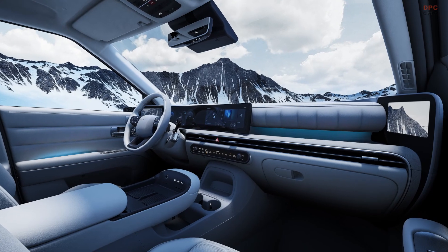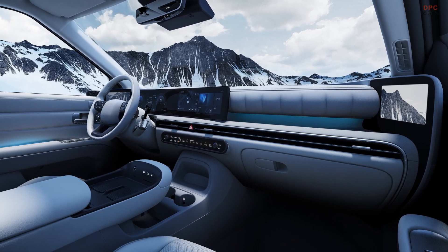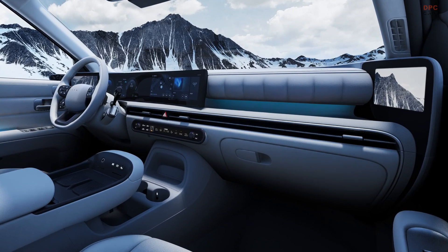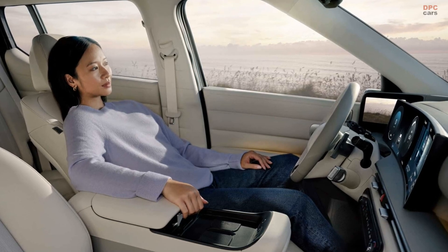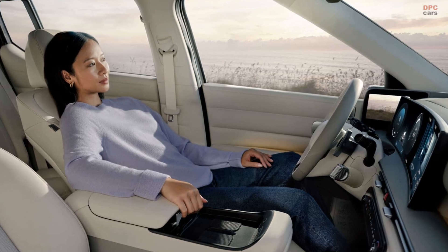Range has gone up as well, offering over 435 miles on the Korean test cycle. Whether or not the new Nexo will make it to the United States remains uncertain. If it does, it might once again be limited to California.